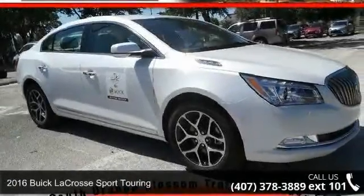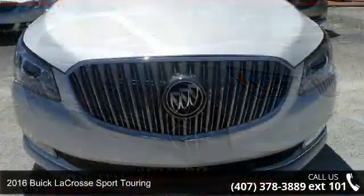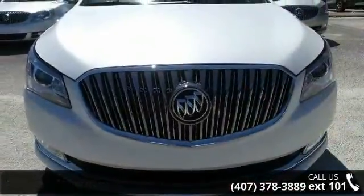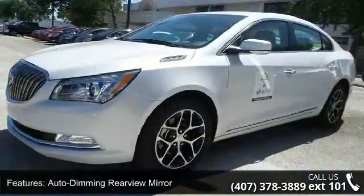Step into the 2016 Buick LaCrosse. This may be the set of wheels you've been looking for. This vehicle comes with a reliable six-cylinder engine, connected to a smooth-shifting automatic transmission.